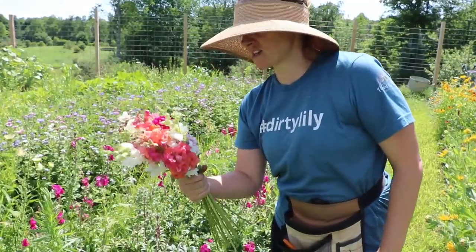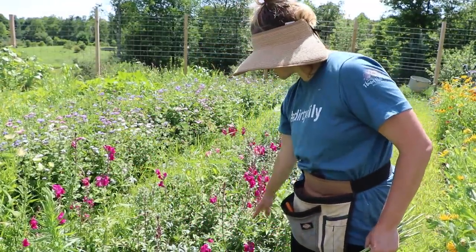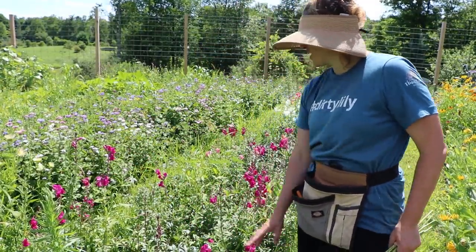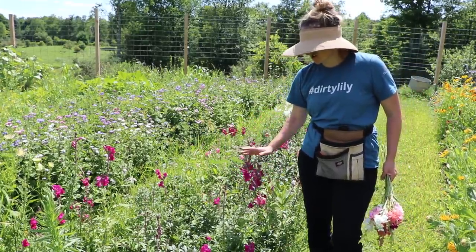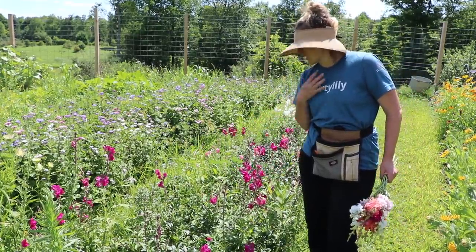My snapdragons are kind of spent — the second flush is coming so all the side shoots are coming now. But the first stems are just a little too far gone for what I like to sell.